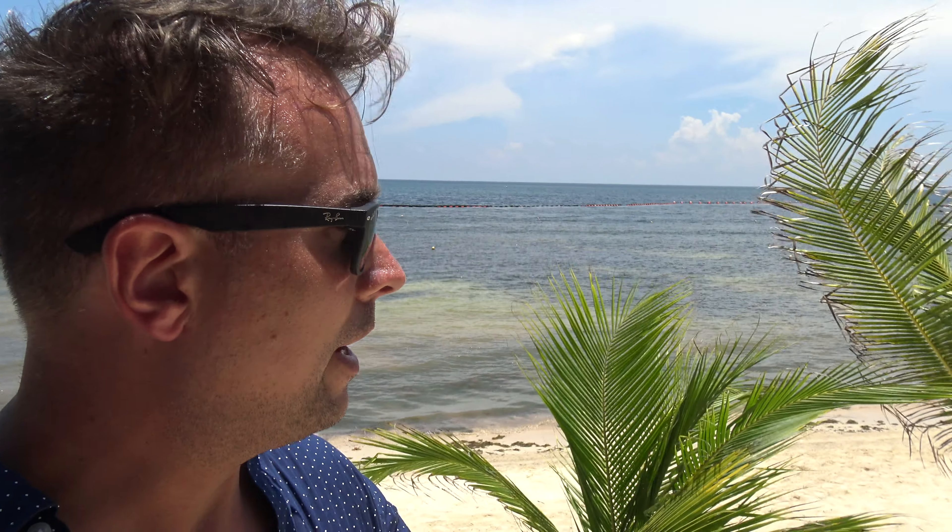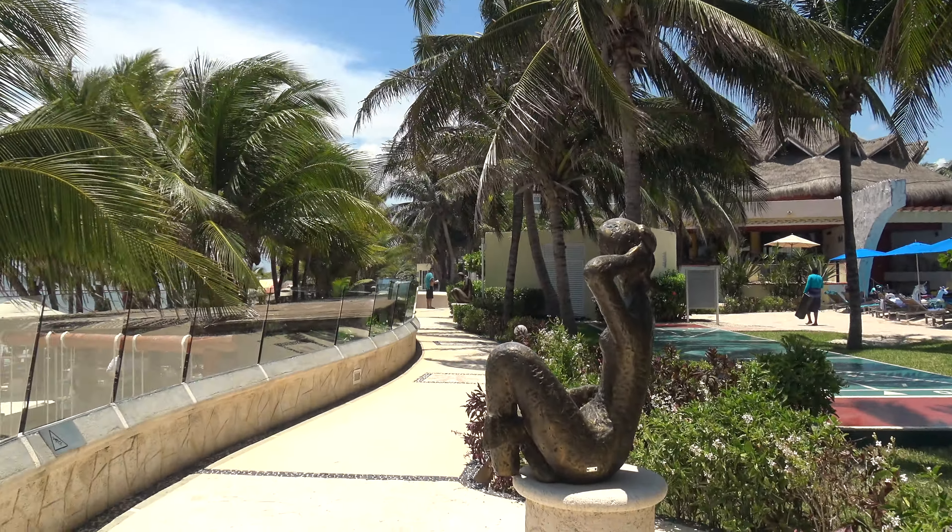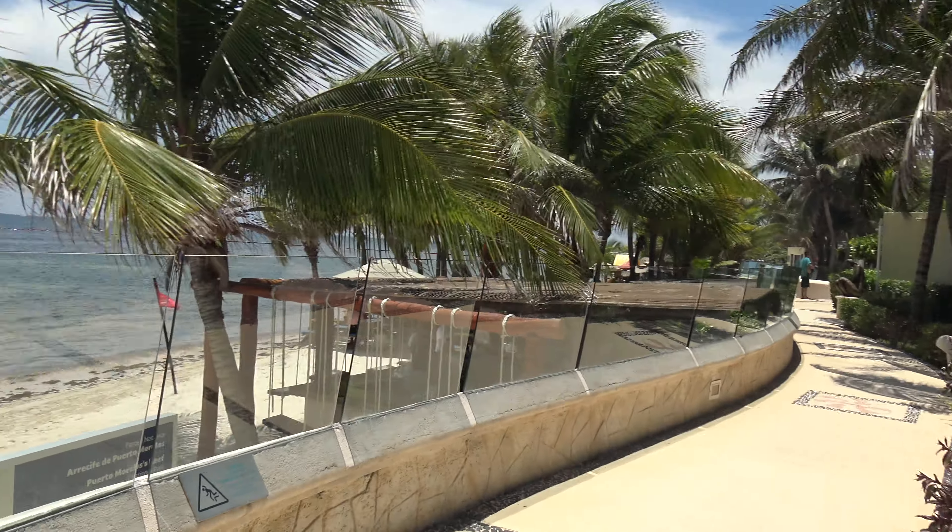Just behind me, we're at the beach right now at the Azul Beach Resort in Riviera Cancun. It's lunchtime now, and this is pretty cool — they do a barbecue every day here on the beach.